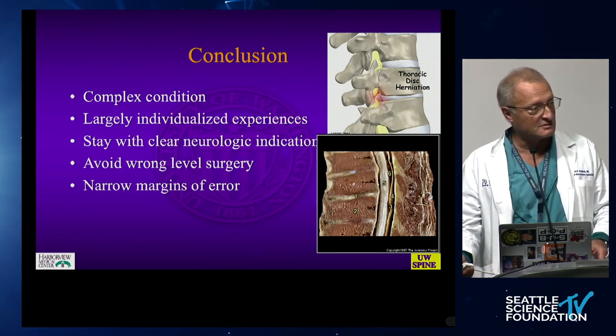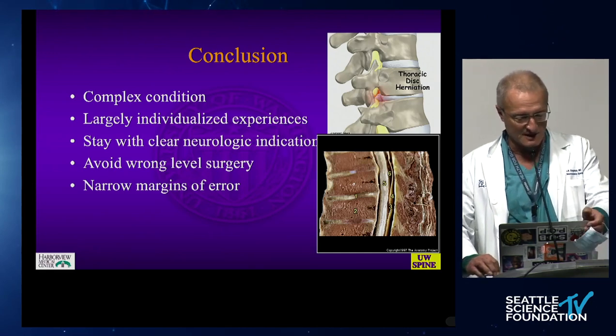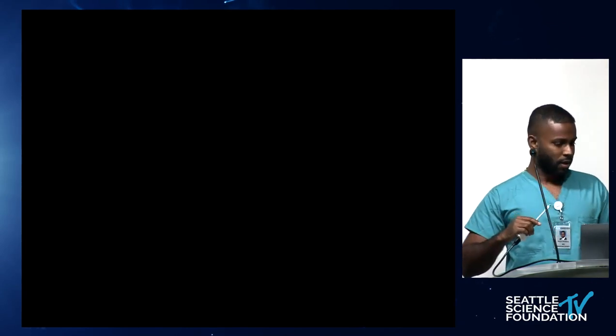We're going to have three articles in quick succession. Dr. Ravi Noona is one of our great fellows. He will introduce himself and present the first article. Dr. Chapman, thank you for that very kind introduction. I'm just going to connect my laptop.